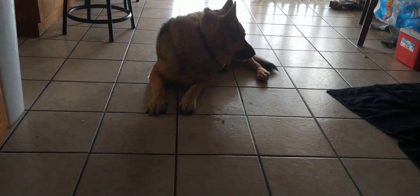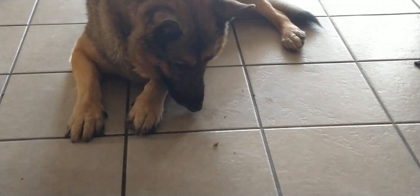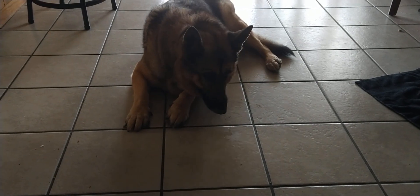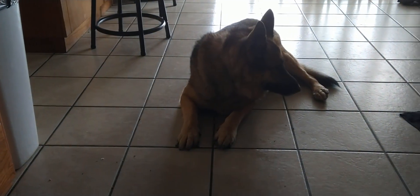The other is a slob of a German Shepherd that always leaves crumbs everywhere. Follow her crumb trail. The good news is that the Chihuahua will clean up after the German Shepherd.